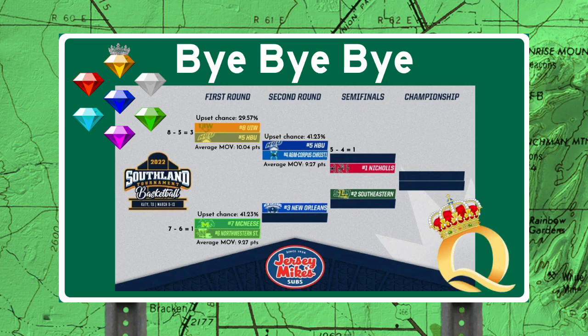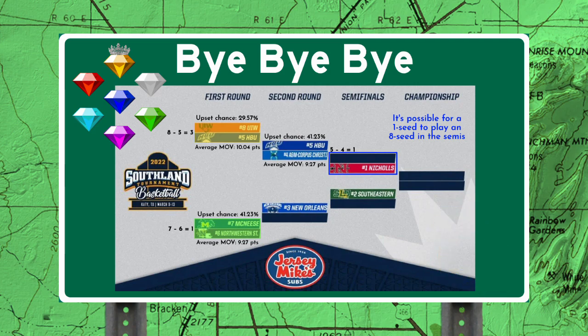Of course, Team Quality also loves it, because the top two seeds — the teams that performed the best throughout the regular season — only have to win two games instead of three, and their level of competition in the semi-finals is somewhat lower. So the double ladder is superior to a standard bracket for both Team Quality and Team Chaos.